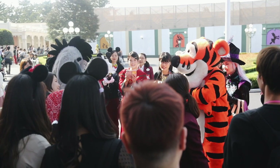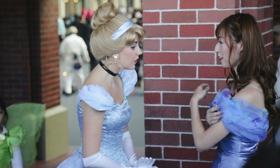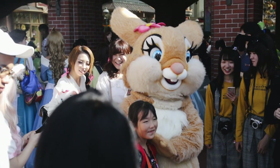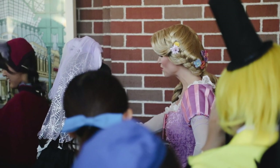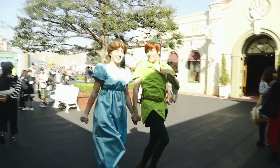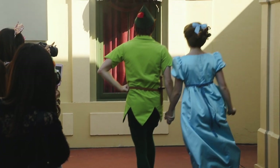There was a character meet and greet at the front of the park near the entrance, where many excited fans huddled around the park characters waiting to talk to them. A tip to get up close is to hang by the washrooms on the right-hand side near the stroller rentals, as the characters will have to exit there when the meet and greet is done.